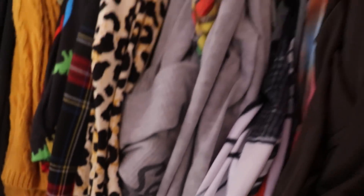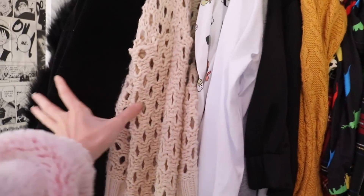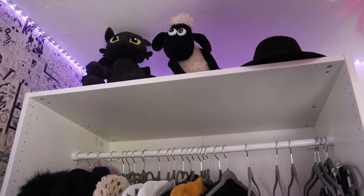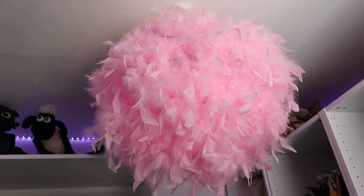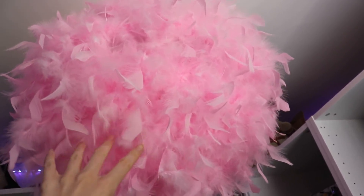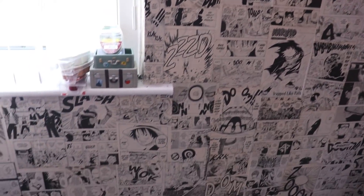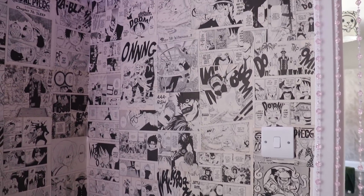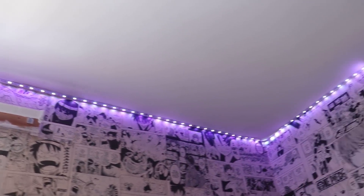And then we've got trousers and jeans, different jumpers and cords. Shorn and Toothless up there, oh and my light's really good in here — so fluffy. And of course I've got my manga walls in here that I did — they're all separate pages from Shonen Jump. Around the top I've got pretty lights as well.